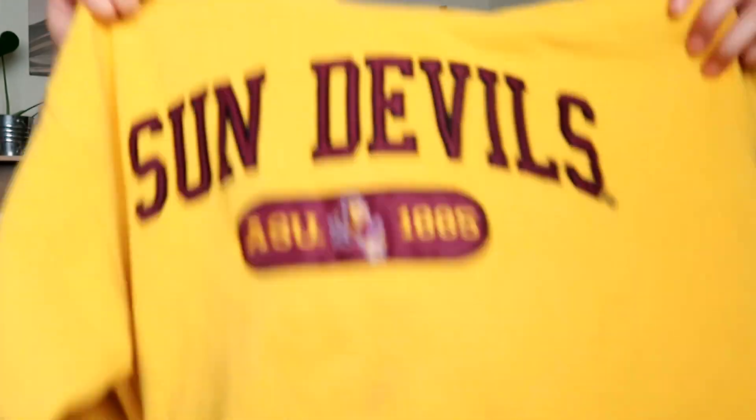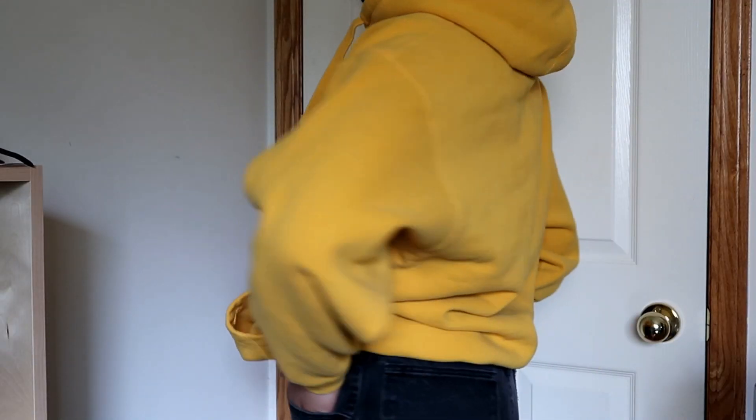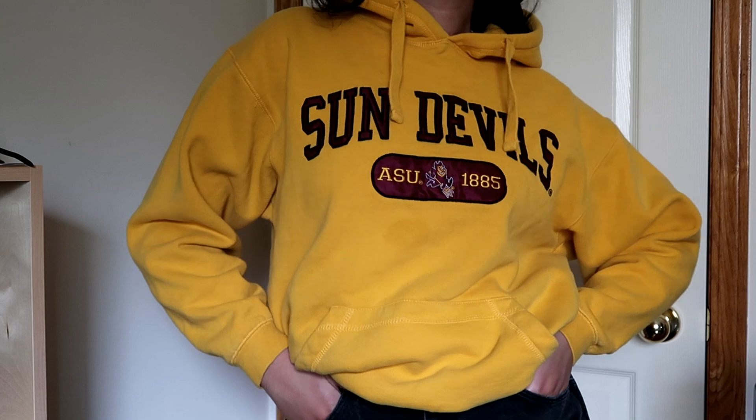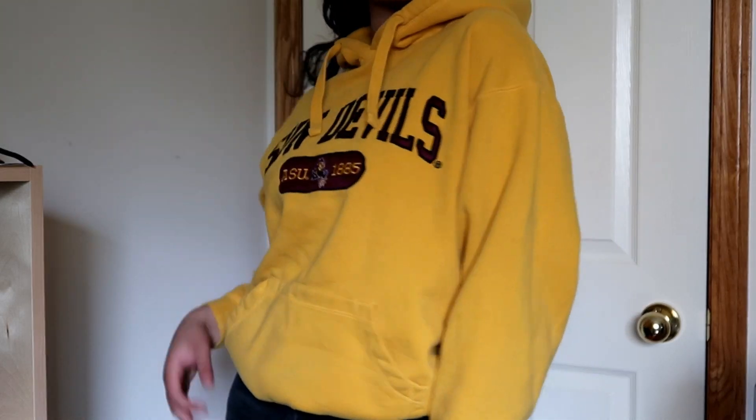I also got this fun little hoodie. It's a nice yellow color and I like the burgundy and black detailing. I think it's super cute — just a fun casual piece.